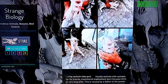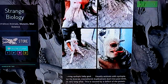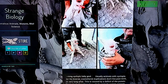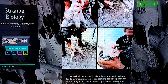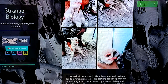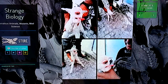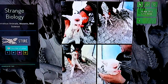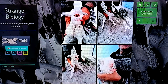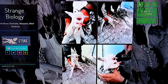This is a living cyclopic baby goat. They don't live past birth or very long. And this one looks like they turned it into four animated GIFs. It's a baby. This one has two ears.